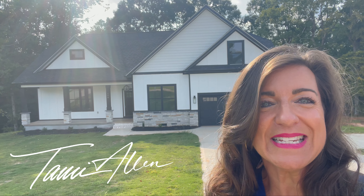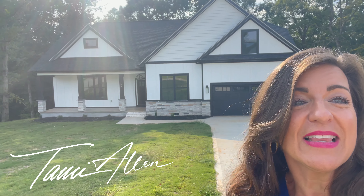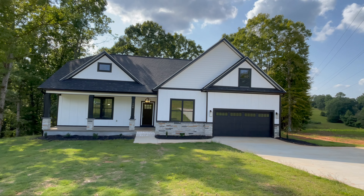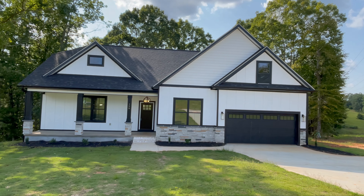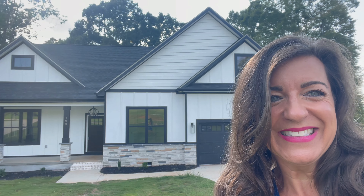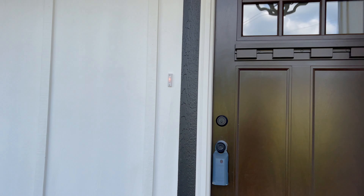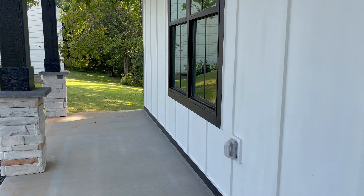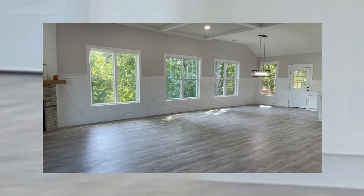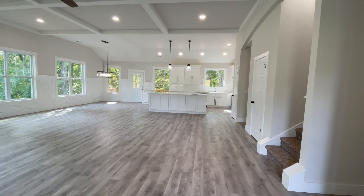Welcome to beautiful Lyman, South Carolina and 198 Timberbrook Drive, which is a suburb right in between Spartanburg and Greer. From the second you set foot on this large front porch until you walk inside to see the beautiful craftsman style details of this large open floor plan, you'll know you're home.